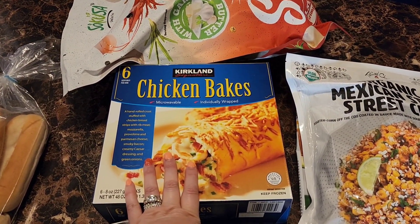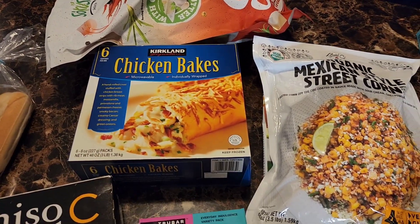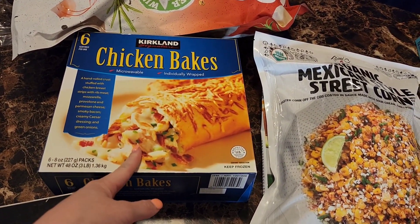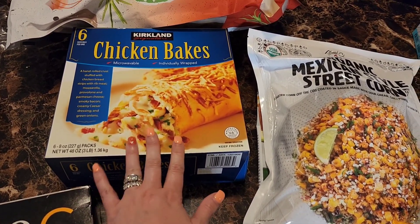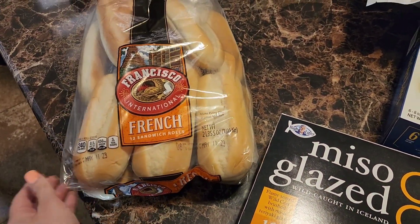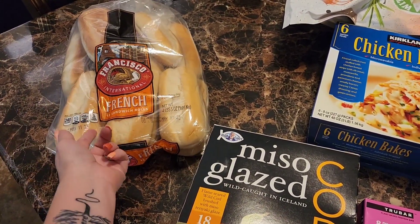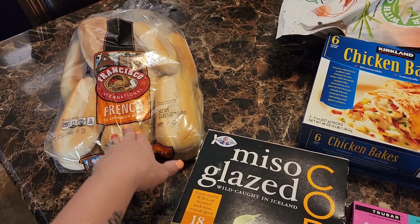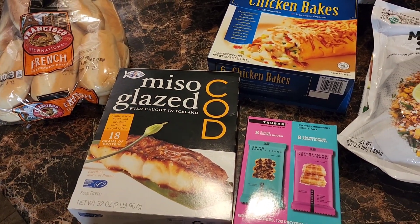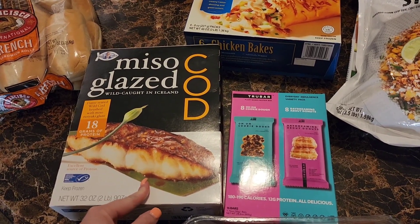Emma has been begging me for chicken bakes for a few weeks. I normally go to Sam's Club since their prices are cheaper, but they don't have these, so that's why I went to Costco specifically. I also got a bag of French sandwich rolls — I'm going to use them to make garlic bread this week with the tortellinis, just cut in half with butter and garlic powder in the broiler.